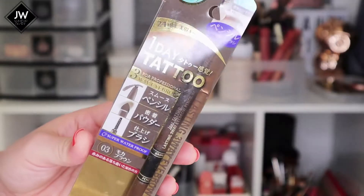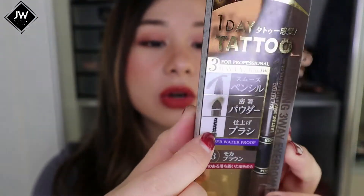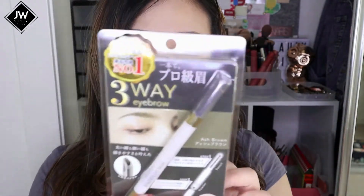The first would be the One Day Tattoo eyebrow pencil - they've been quite popular with their eyebrow pencils and I wanted to test it myself since I love their eyeliner. This one has the pen tip, a brush, and a spoolie, so it's good that it has all three in one pen - that's quite convenient.